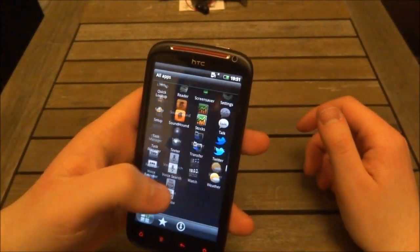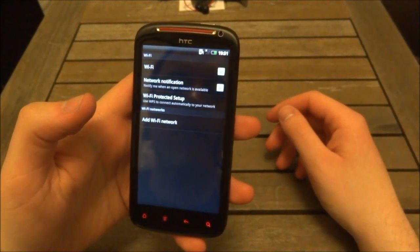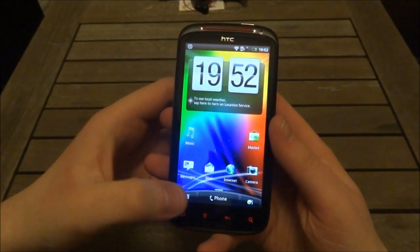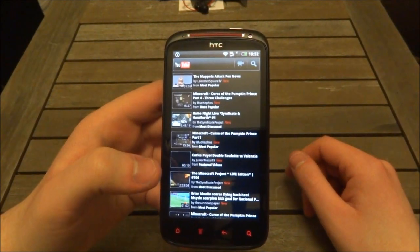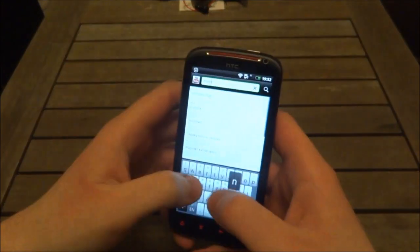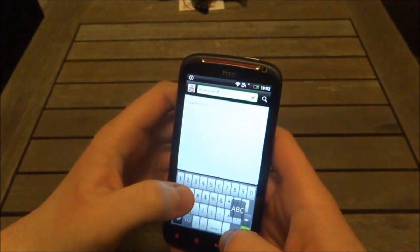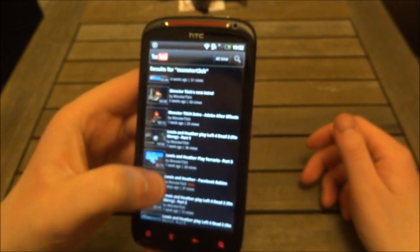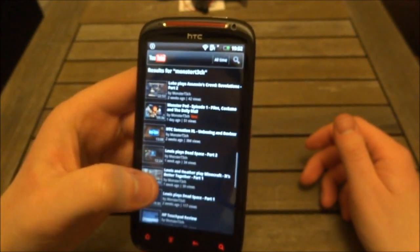Let's connect this to Wi-Fi and see what the browser quality looks like. We have the regular Android and HTC Wi-Fi setup — just put the password in. We've connected to Wi-Fi. Let's see what the video quality is like, so let's head to YouTube, accept those terms and conditions, and head over to the Monster Tech channel. There we go — there's Monster Tech. Let's play a video.